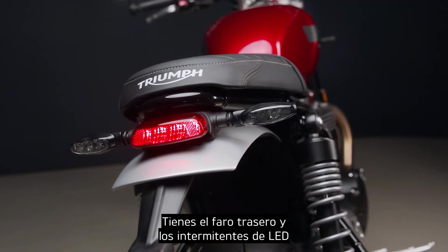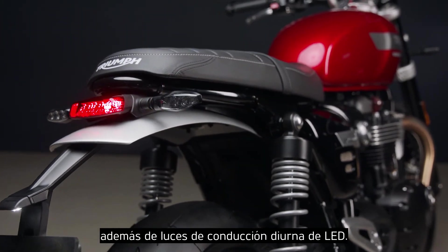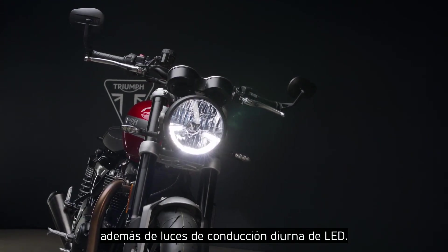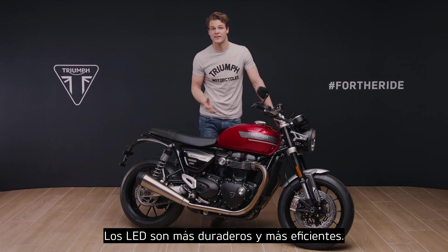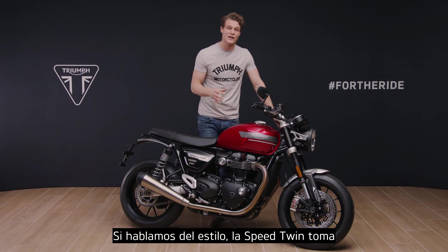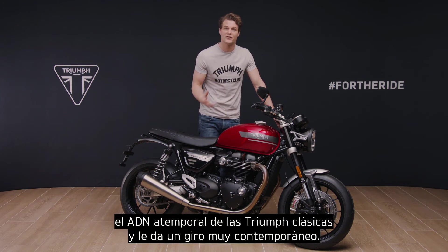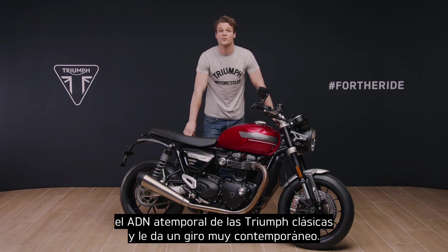You have a full LED rear light and indicators, plus where market legislation permits, the signature LED daytime running light. LEDs give greater durability and power efficiency, and when it comes to looks, the Speed Twin takes the timeless DNA of a Triumph classic and gives it a contemporary custom twist.